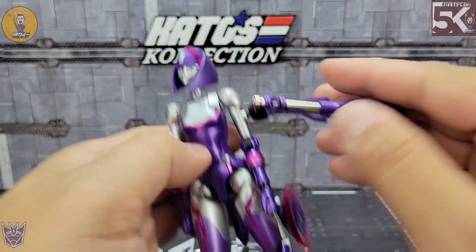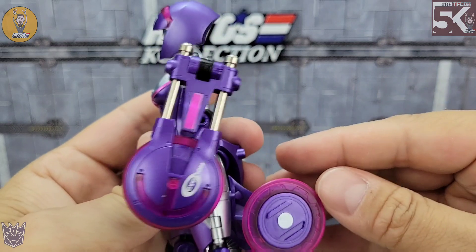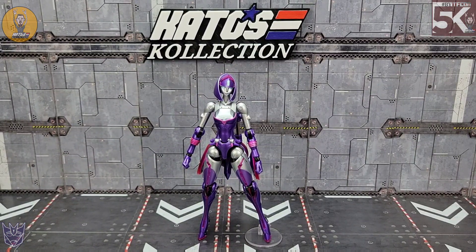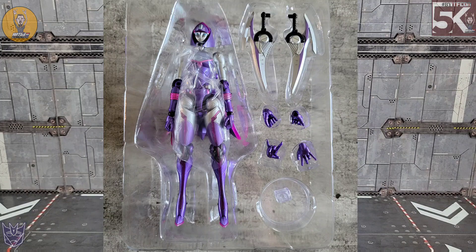There are small ports on her upper arm, lower arm, and even on the heel if you want to do some crazy posing. The swords can store in pretty much any one of those holes. The backpack is not necessarily an accessory and you don't have to remove it for transformation, but you can unplug it and use it on an arm as a shield if you'd like. Now the fun part — let's look at the figure itself.